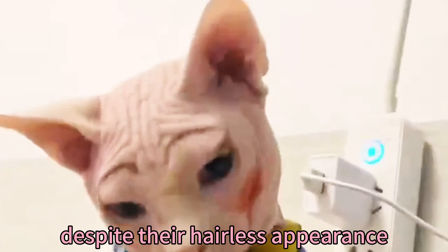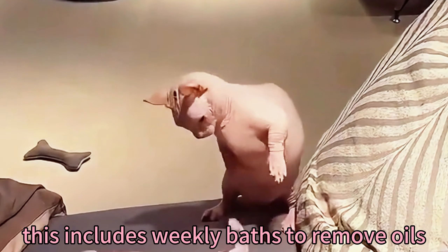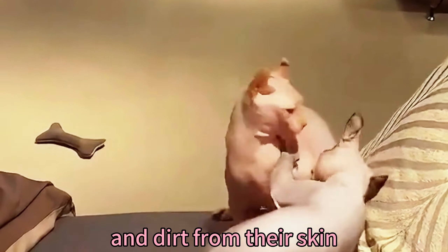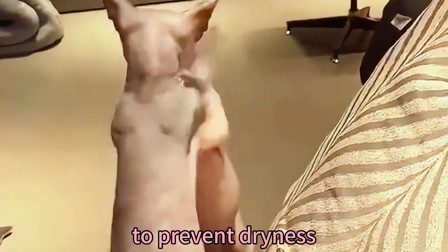Despite their hairless appearance, they require regular grooming to maintain their skin's health. This includes weekly baths to remove oils and dirt from their skin, as well as the occasional application of moisturizer to prevent dryness.